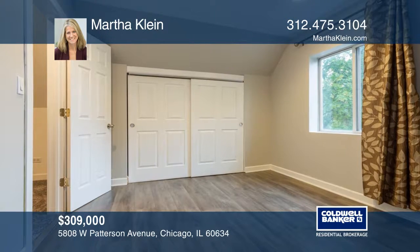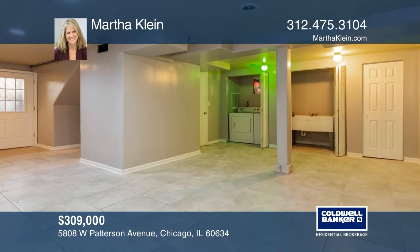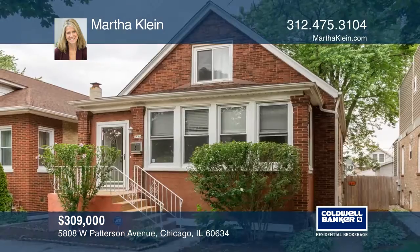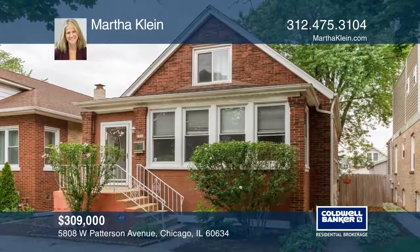This home is centrally located to shopping, transportation, and entertainment. This home won't last long. Schedule a tour with Martha Klein.